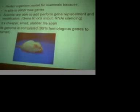Something very important about mice is that their genome is complete. We know the sequence for every gene, but not necessarily the function. 99% of the genes are homologous to humans, meaning that mice are very similar to humans.